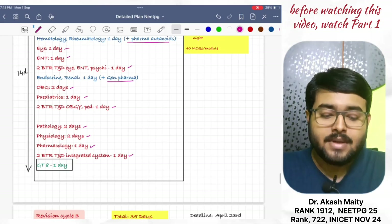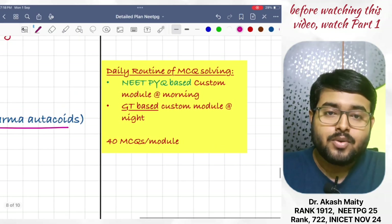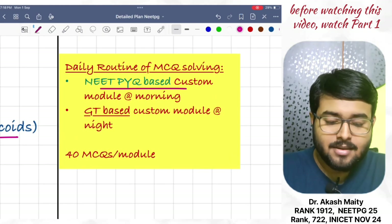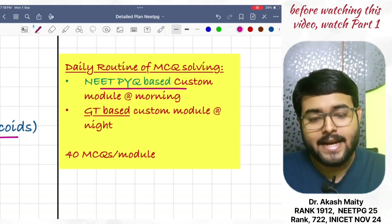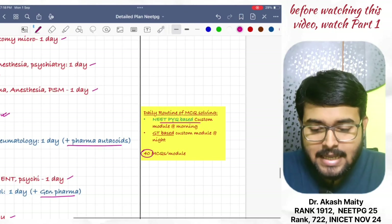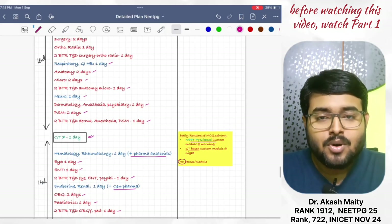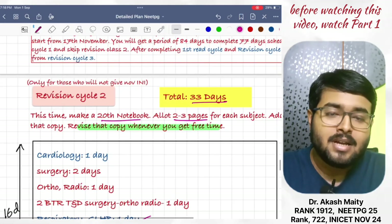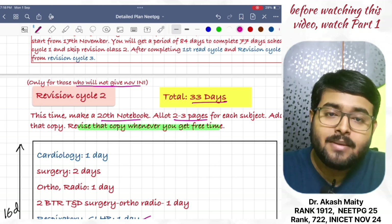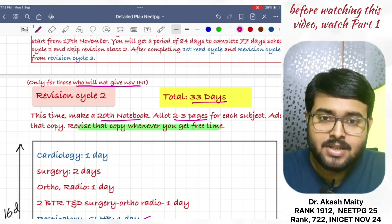Now, what should be the daily routine of MCQ solving in the second cycle? Do NEET PG PYQ-based custom module one in the morning, and one GT-based custom module at night, 40 MCQ per module. Remember, this Revision Cycle 2 is for those who will not give INI-CET November. Those who will give INI-CET November will skip this Revision Cycle 2.